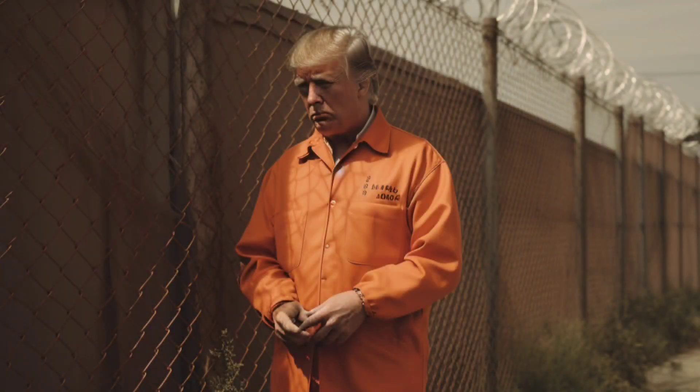Hello, true believers. Welcome to today's episode of the Donald Trump Prison Podcast. As we all know, I'm literally a saint and never did a single bad thing ever. The Democrats, the evil Democrats, hate America and wrongly put me away.